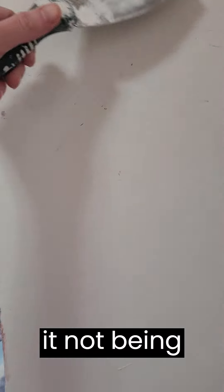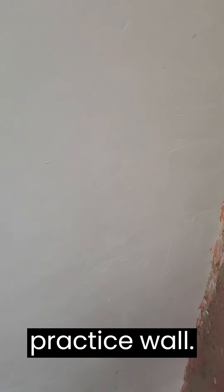These walls are not at all even or flat to start with, so I'm not too worried about it not being great. Besides, I'm going to put primer and stuff anyway, and this is the corner no one's going to see — it was my practice wall.